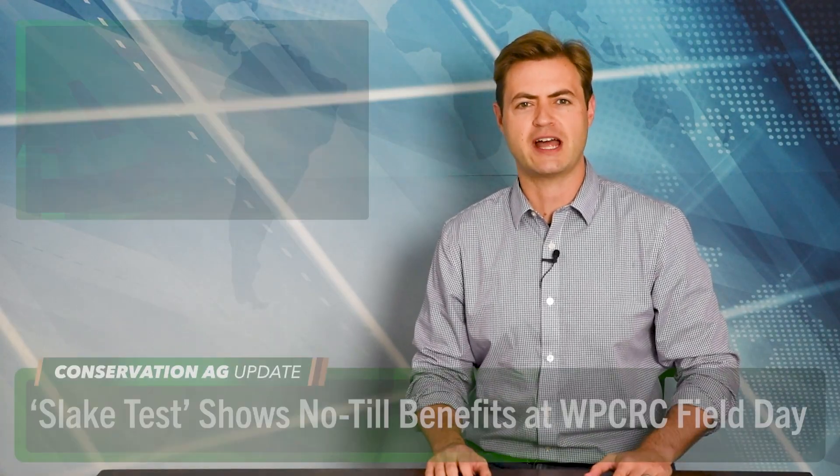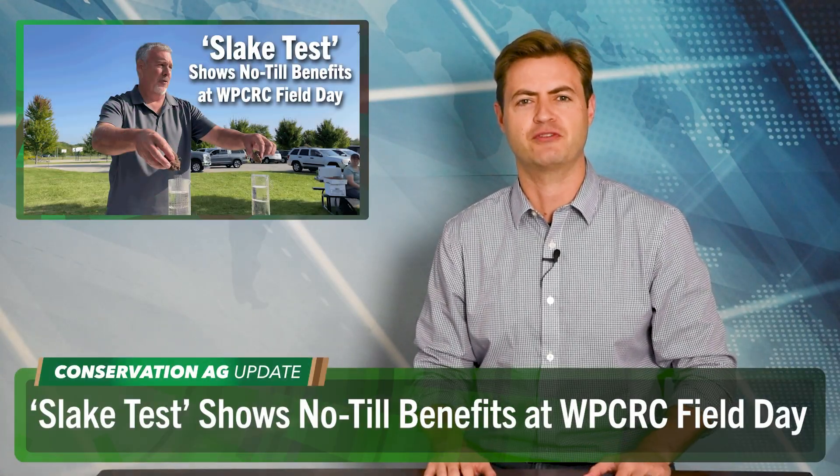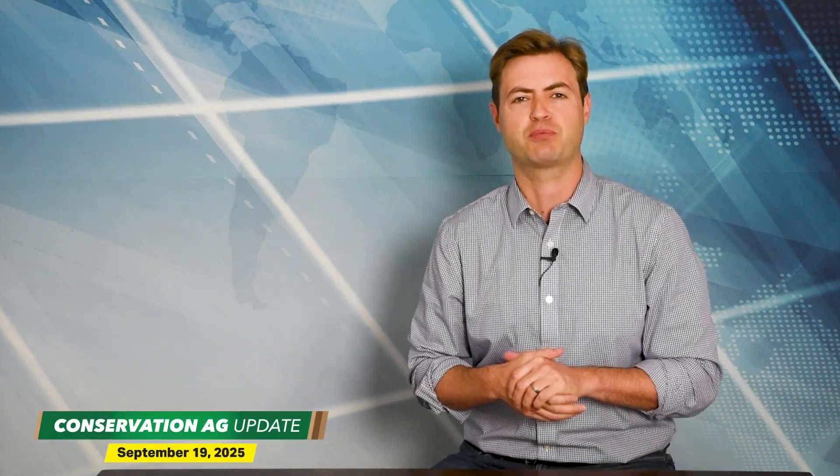With harvest season quickly approaching, now is the perfect time for those late summer field days. The Watershed Protection Committee of Racine County kicked off its annual event in southeast Wisconsin with a pretty interesting visual comparison between no-till and conventional tillage. Check it out.